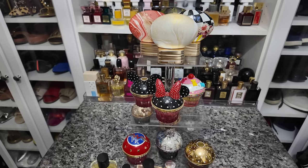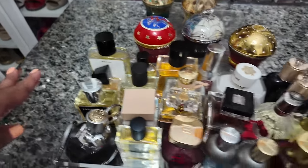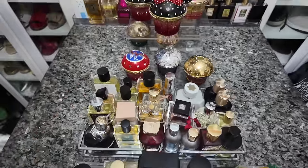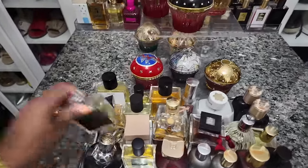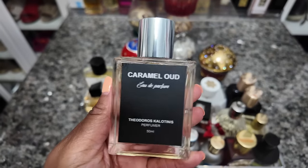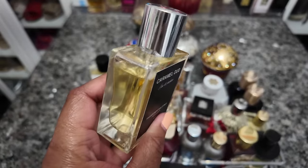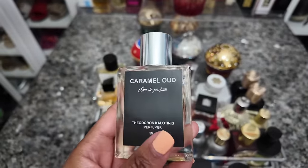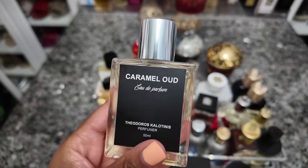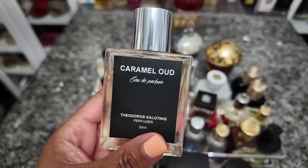Thursday night — my section is going to be this cupcake tray and this little tray here. The fragrance I'm going to wear tonight is Caramel Oud by Theodora's Calatini, actually my first time wearing this. It's an oud and caramel scent but it's warm, seems kind of sweet, and doesn't really seem too heavy. I'm wearing this tonight just because I haven't worn it yet and want to try it out.